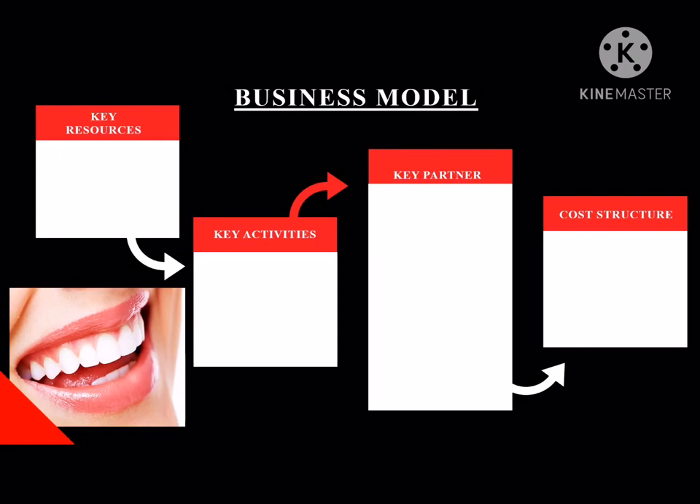For key resources, we use toothbrush, molds and cutting tools to make our products. As for key activities, we have producing, delivering, distribution, marketing and selling of our products.